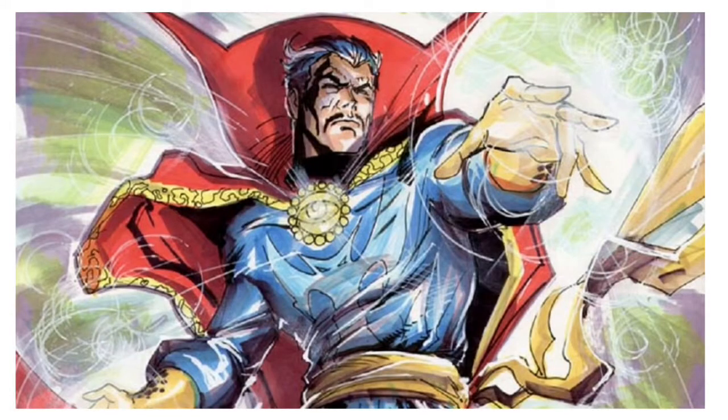Doctor Strange is in my top three Marvel characters — Spider-Man, Moon Knight, Doctor Strange. Created by Steve Ditko and Stan Lee back in the 60s, he's been one of those characters who's been in and out of people's books and had his own series over the years. This costume is just one of those insanely bright, mystical, sorcery superhero costumes.